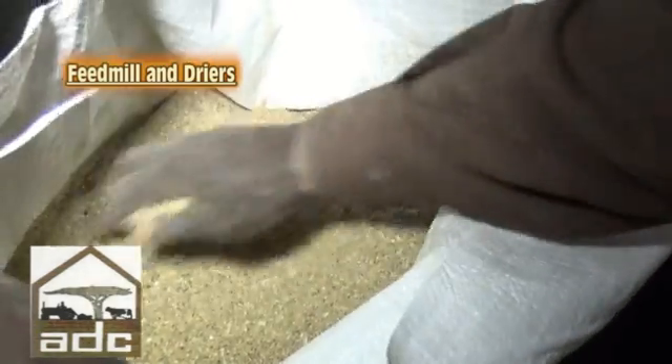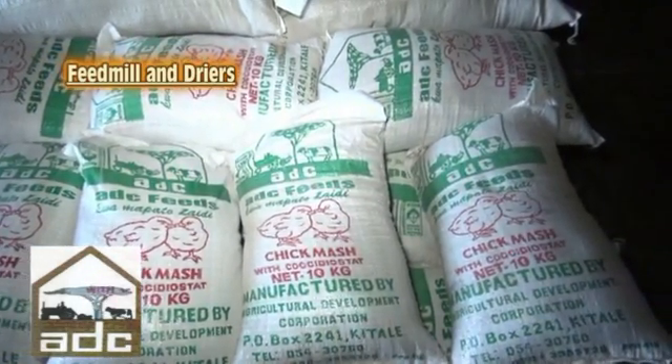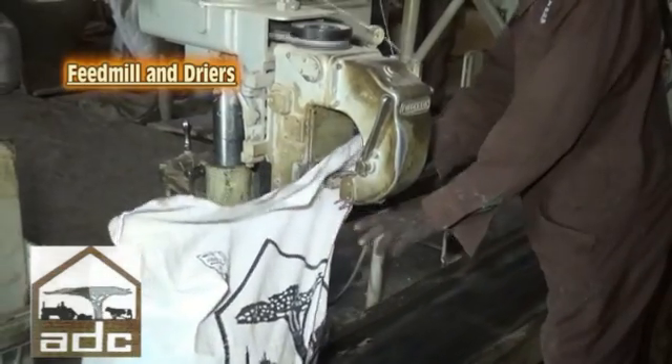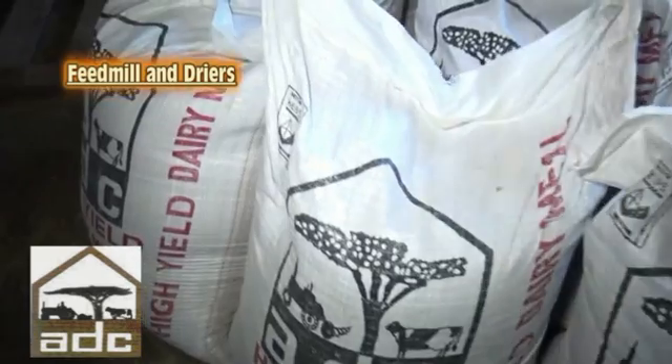We have the normal salt, the lime, vitamins — which we purchase in the form of premixes — and we also have various other additives.